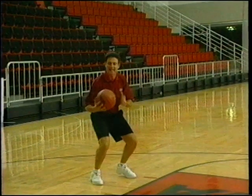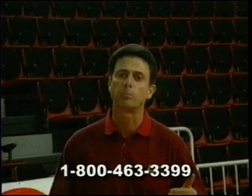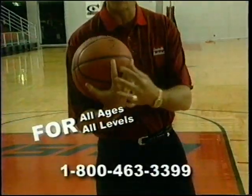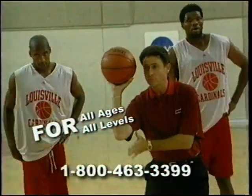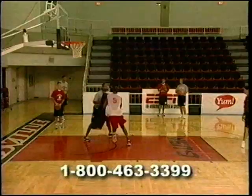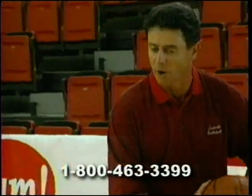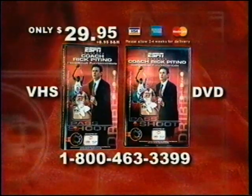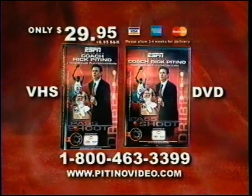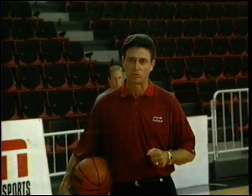ESPN presents Basketball Fundamentals with coach Rick Pitino. It's a discipline — an organized plan of attack. Learn to improve your offensive game from one of the best in college coaching today. Go through the full workout with this highly focused, personal one-hour session. You've got to be ball tough. You've got to show it and be aggressive with the ball. To order, call 1-800-463-3399 or go online at www.patinovideo.com. It's the key to reaching your potential.